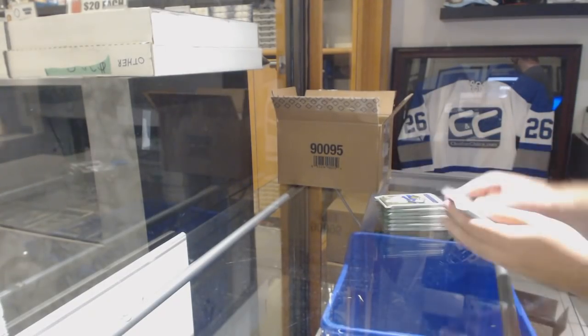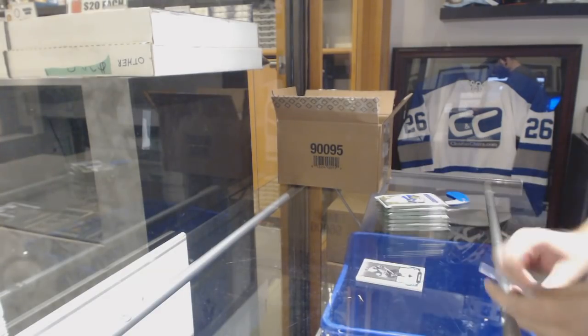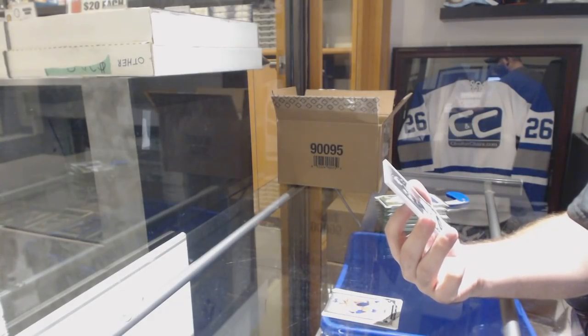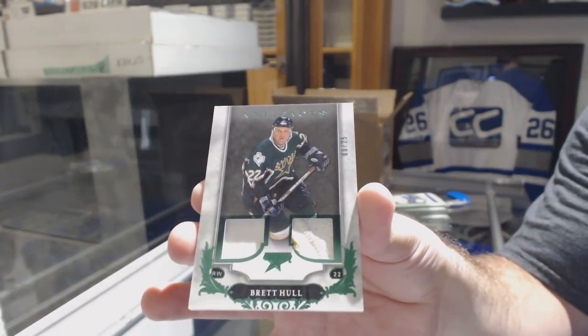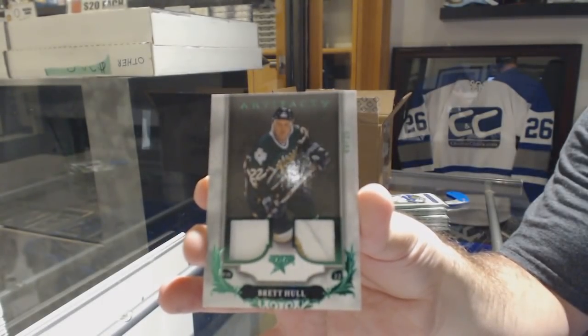If he's not budging, I think he's got to almost get traded. We've got a short print jersey patch for the Dallas Stars, number to 25 — Brett Hull.